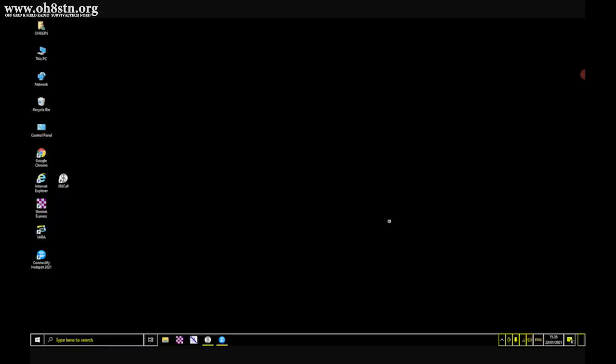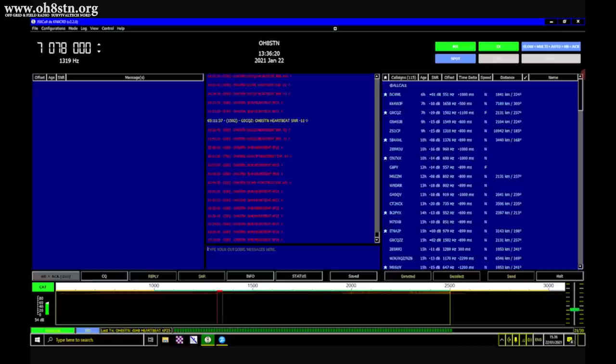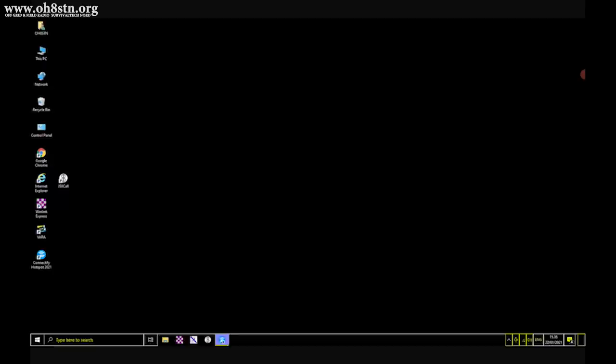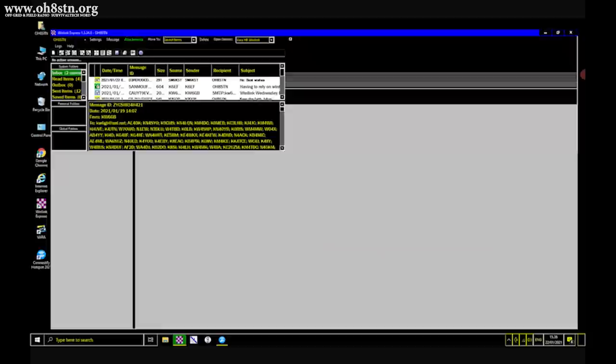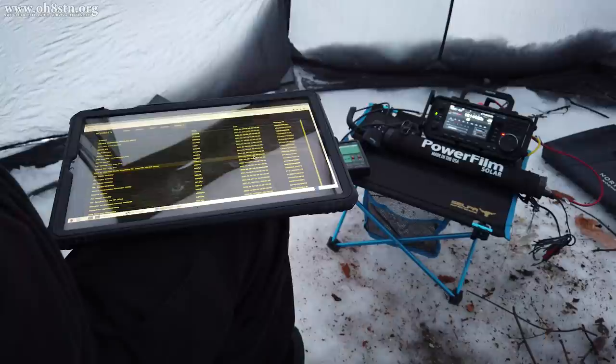We can interact with all of the applications and features of the software running on the LarkBox Pro, like JS8 Call or Winlink or anything else. I know the question is going to come up: Julian, why don't you just use a tablet and connect that to your radio? The simple truth is I want to be completely untethered from the radio and computer. When we're operating in the bunker, I want to set up the radio on its little table and be able to move freely around the bunker without the inconvenience of having that tether between my laptop or tablet and the radio and computer.